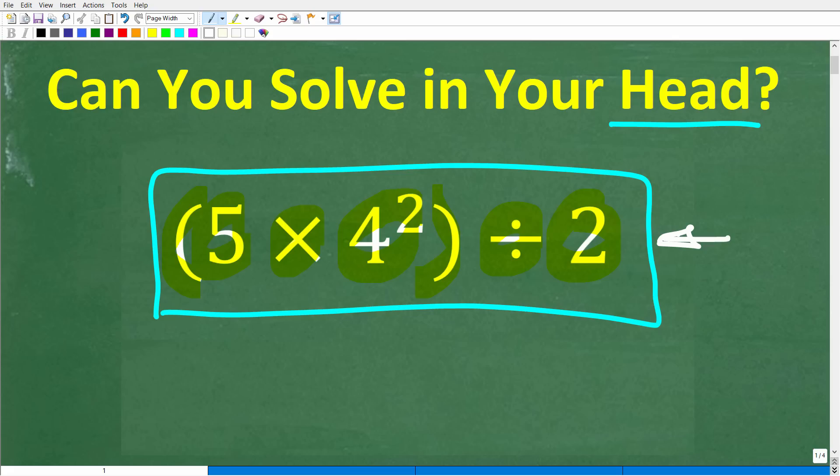So if you have the answer, go ahead and put that into the comment section. I'll show you the correct answer in just one second. Then I'm going to explain what I think is the best way to solve this problem using our brains only.